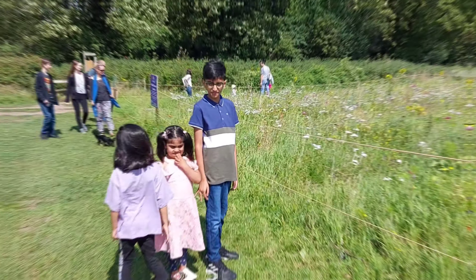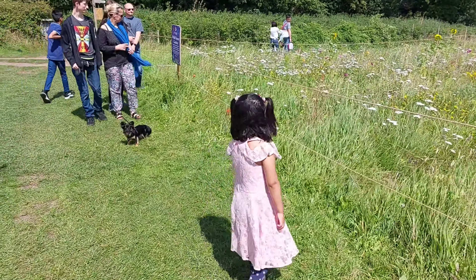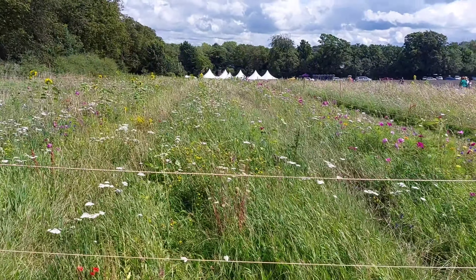This is a wildflower garden with different flowers, especially sunflowers, and the view of this garden was just so breathtaking and relaxing. I wish this day would never end.